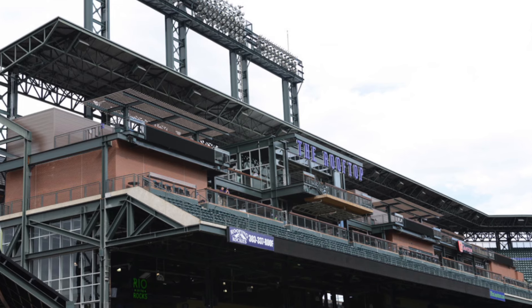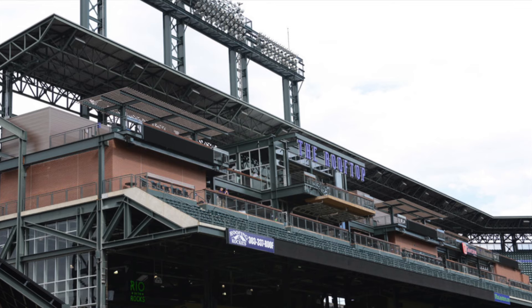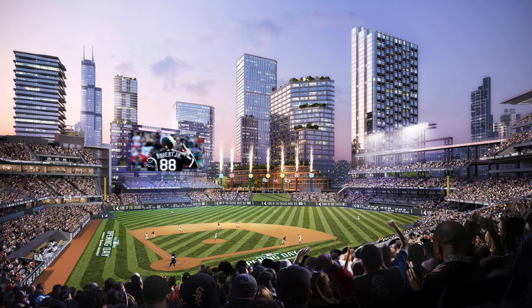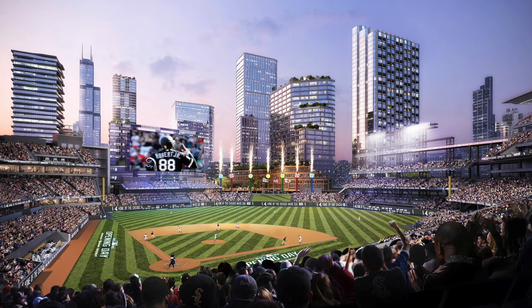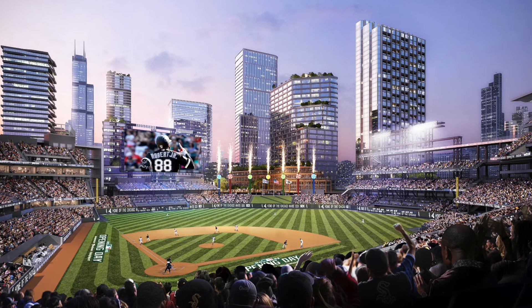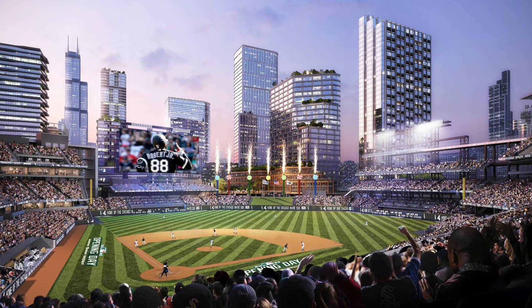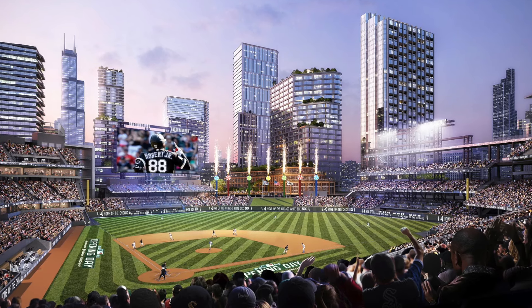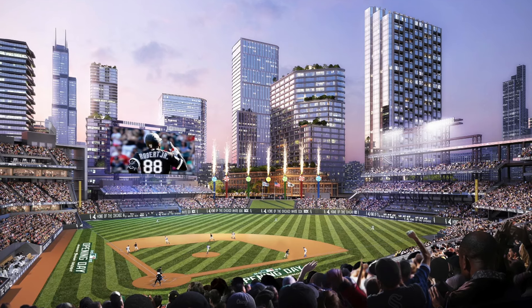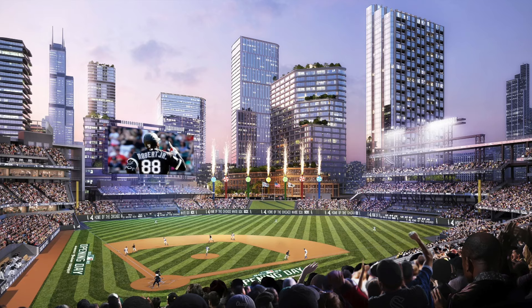Upper decks are basically evaporating before our very eyes, and teams are opting to go with the model where there's a lot more seating and built-up areas beyond the outfield walls rather than have bigger upper decks. Now the capacity of many of these stadiums is well under 40k. Even the Chicago White Sox came out with a rendering recently, but the first one that really shows you what's happening is the brand new rendering just updated from the Kansas City Royals.